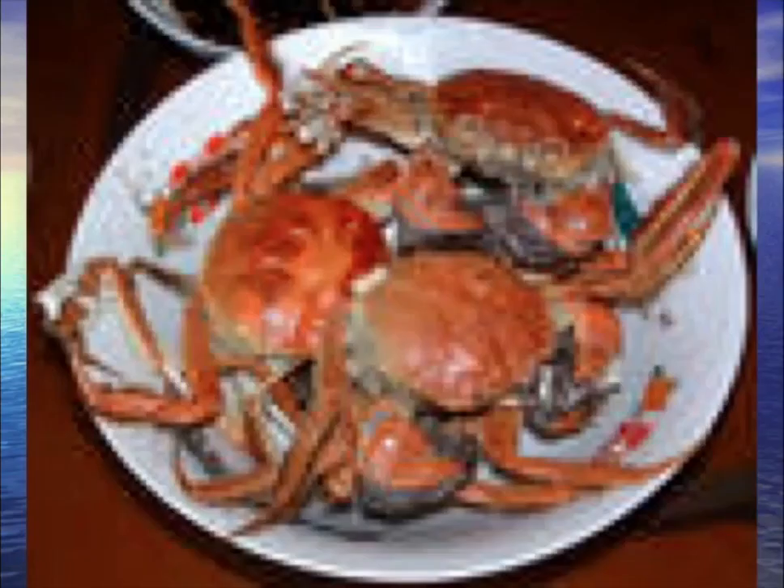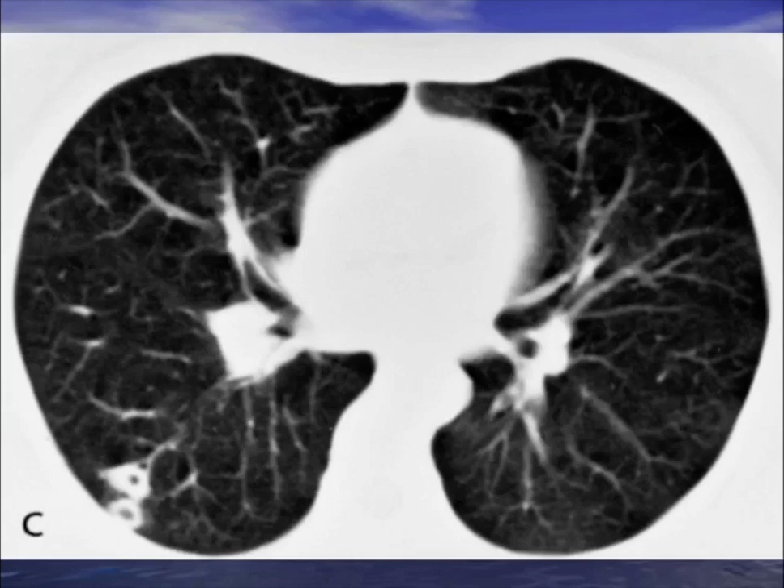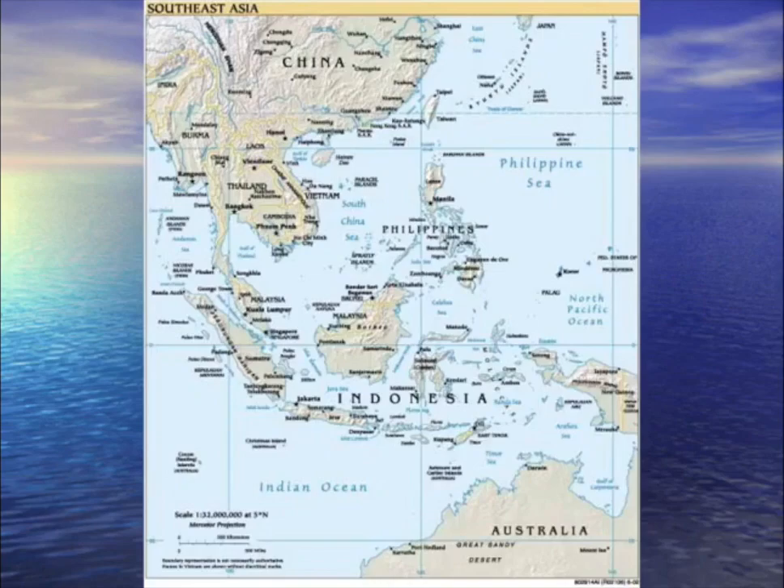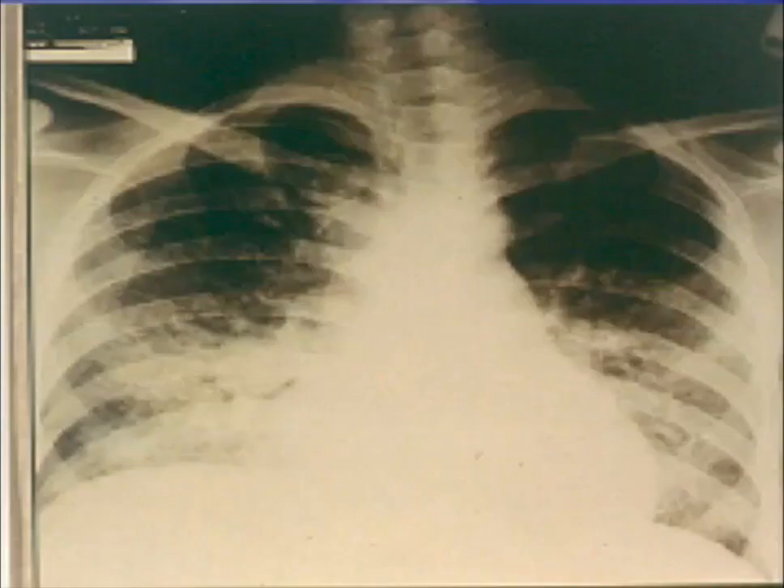Southeast Asia: you're eating crabs and have hemoptysis — second leading cause of hemoptysis worldwide (TB is number one). There's a cavity in the lung and a large egg in the sputum. This is the lung fluke Paragonimus westermani. Treatment: praziquantel.